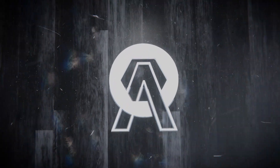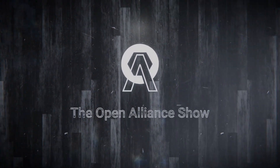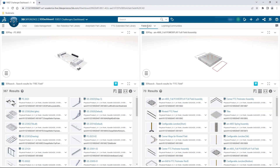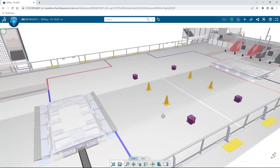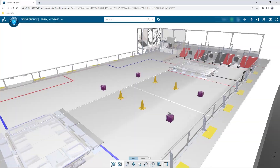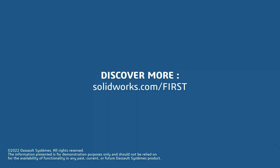This video on First Updates Now is made possible by viewers like you and also the following sponsors. If your team is using SolidWorks, make sure you go to the 3DEXPERIENCE Student Community to showcase your design, get support, and then download the Charge Up field and kit of parts. Go to SolidWorks.com/first and click on Go to Student Community.